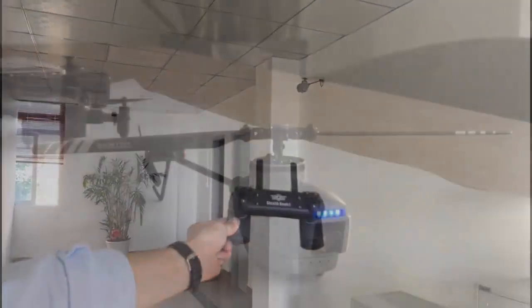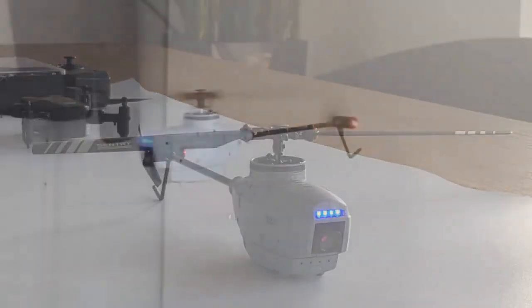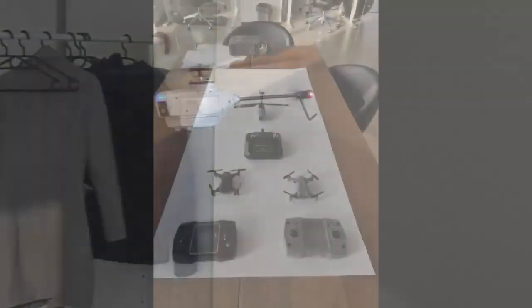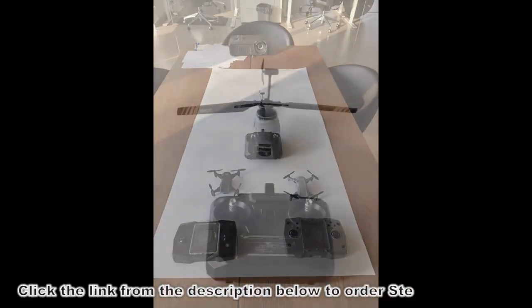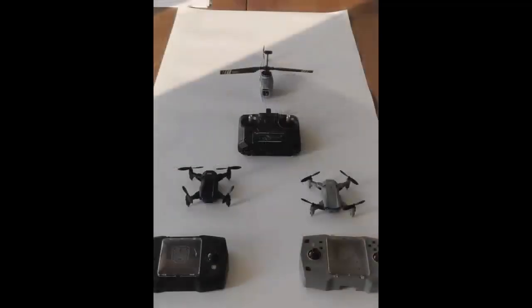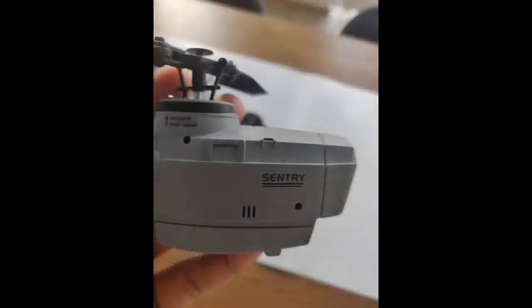Most drones on the market are not that durable and can't be used that way. It's really expensive to do all the research to produce a military-grade drone. Recently, this technology became available for mass production, and this is how Stealth Hawk Pro was designed.